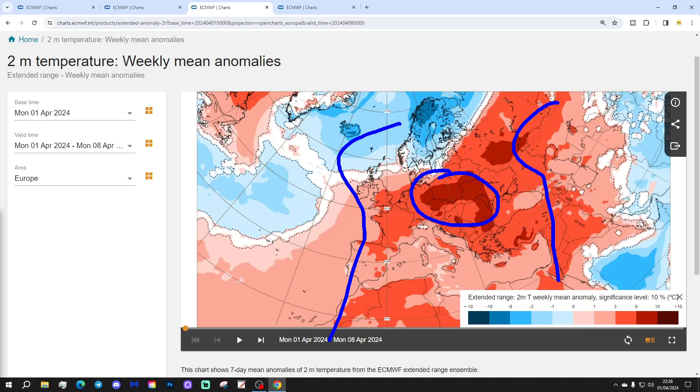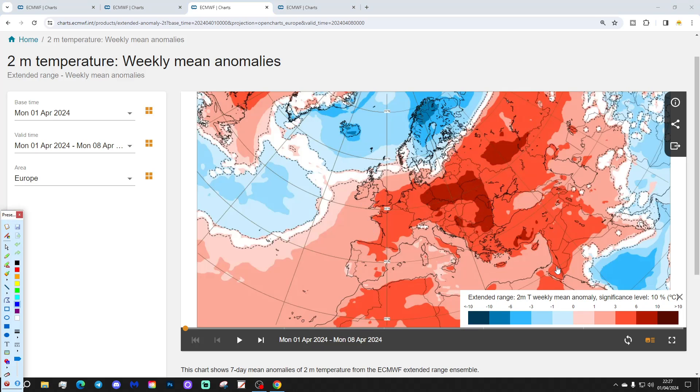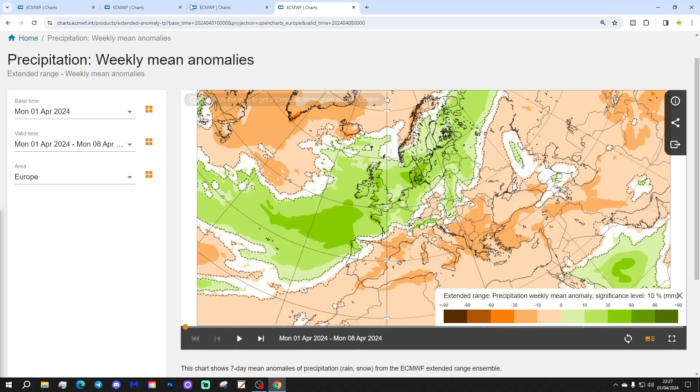Through central parts of Europe, some places will be 6 to 10 degrees above average, particularly eastern Germany, Poland, Ukraine, and Belarus. Western Russia also comes out 6 to 10 degrees above average, as does parts of Turkey. Otherwise, widely 3 to 6 degrees above normal — a very mild week for most parts of Europe. And we have a three-way split for precipitation.